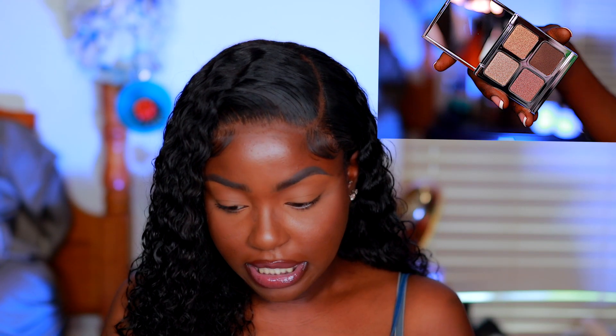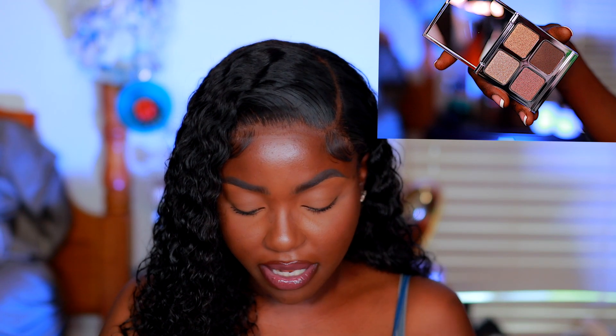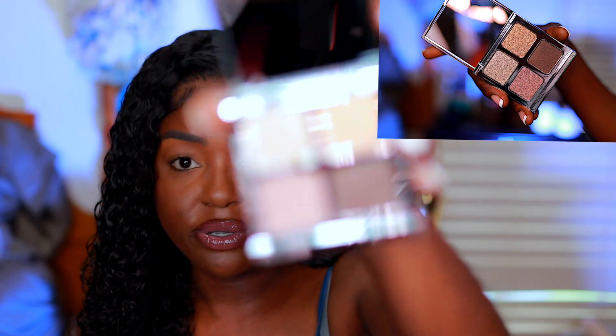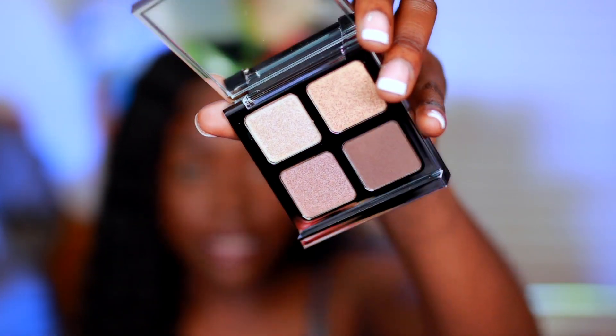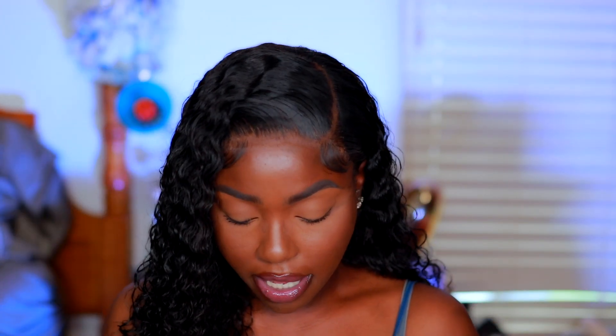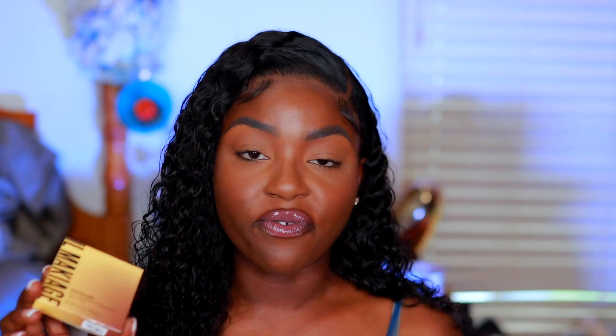Second, I have a Boss Quad eyeshadow palette by the brand Il Makiage in the shade called The Shots. I feel like I actually already have this palette — it's a really good palette, very pigmented. The packaging is top tier, you can tell it's quality.